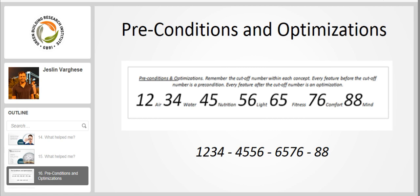Preconditions and optimizations — as I mentioned, this is an important topic for the WELL exam. Remembering the cutoff number within each concept can help you identify which feature is an optimization versus a precondition. Every feature before the cutoff number is a precondition; every feature after is an optimization. The cutoff numbers are: 12 for air, 34 for water, 45 for nutrition, 56 for light, 65 for fitness, 76 for comfort, and 88 for mind.